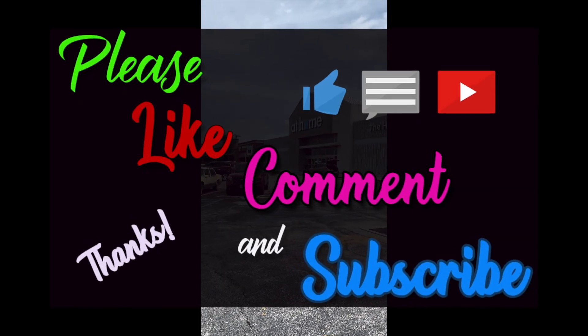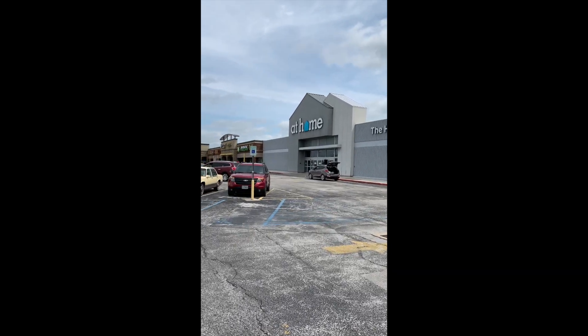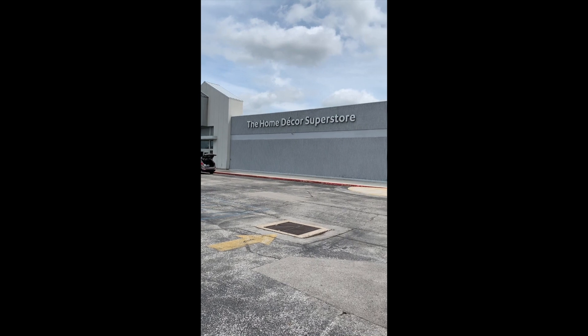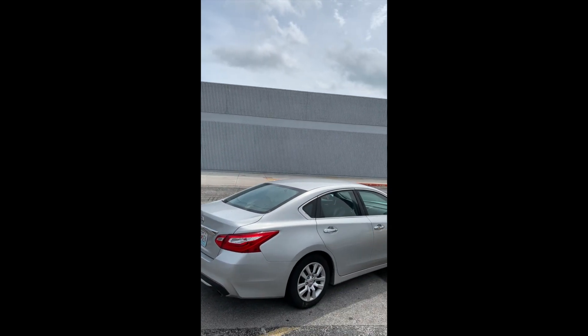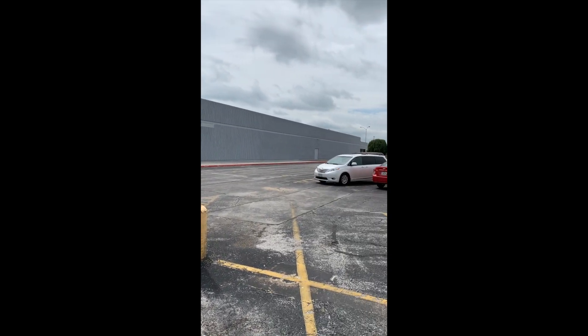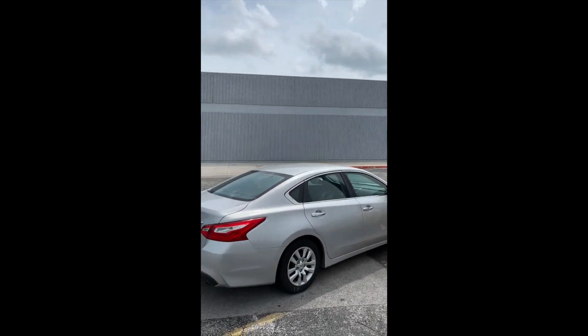Me and Randy are in Springfield checking things out and we just came across this place. We're going to go inside. Check out the size of this building — At Home Decor Superstar. Look at how big this building is. It just keeps going. Holy crap, look at the size of this. We're going to go inside now and see if there's anything good in there.